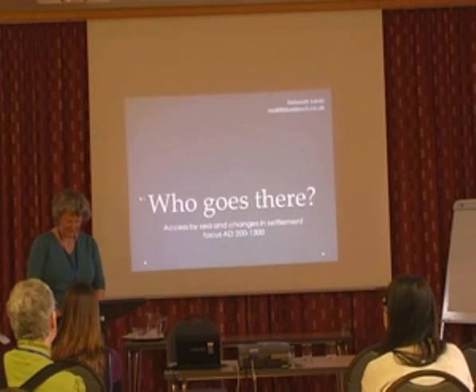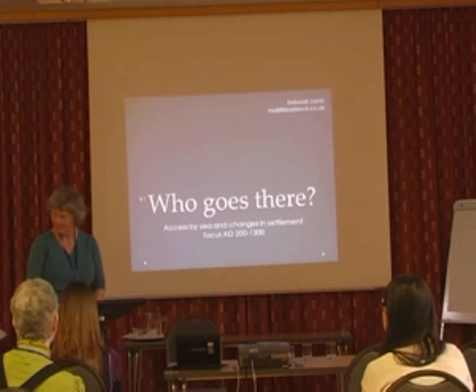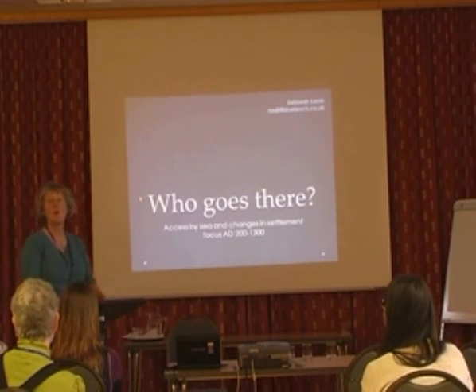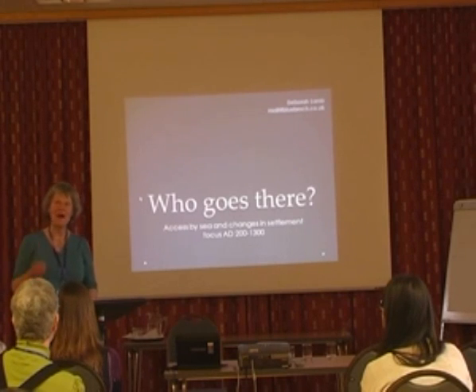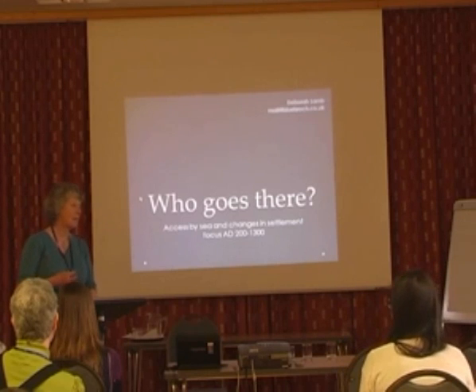Another side to her — she's an enthusiastic sea kayaker, and she's been looking at the landscape from the sea, which has given her a different perspective on the land. She's going to look at one particular part of Shetland and at the rise and decline of particular settlements in the period 200 to 1300, because in part their changing fortunes can be traced to changing accessibility from the sea.